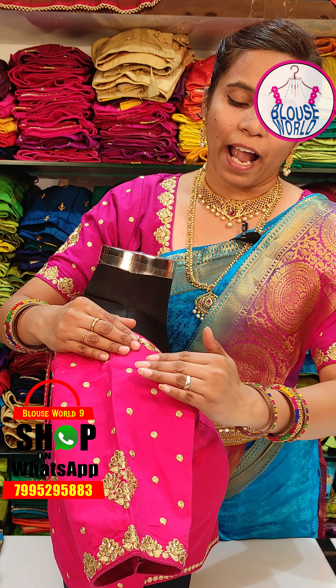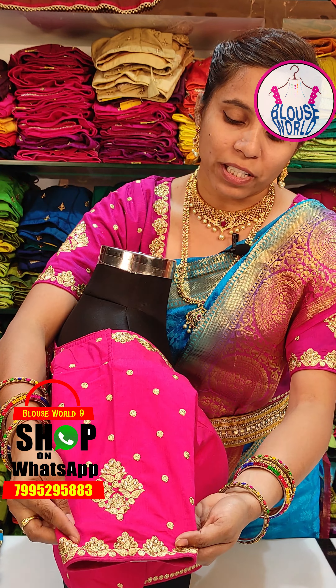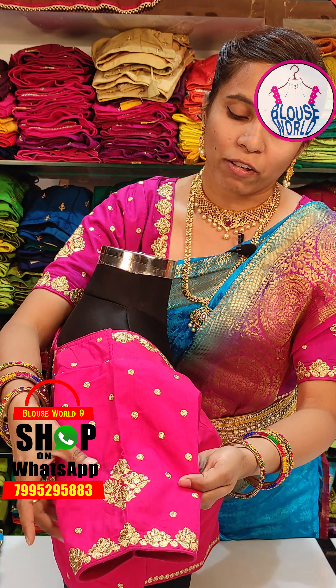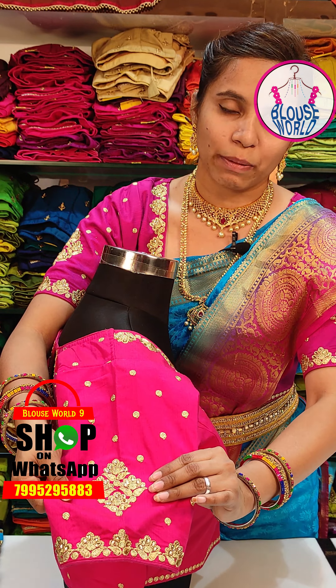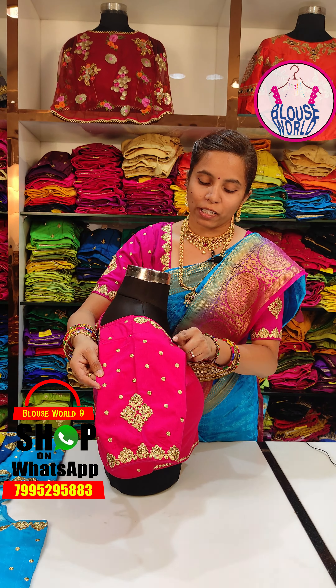I have hand length and elbow length sleeves. I have a design for the same work, and a design pattern with four bunches of flowers. I also have circular spirals.